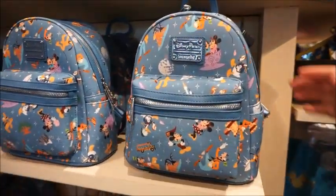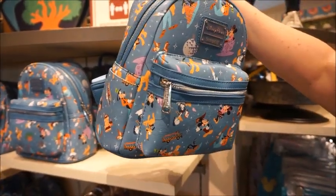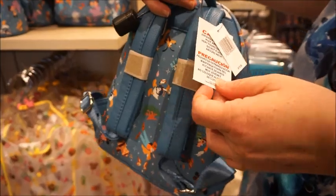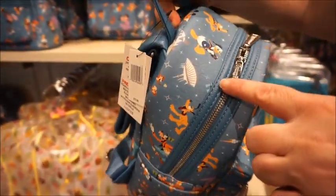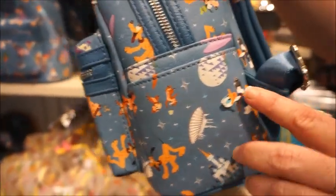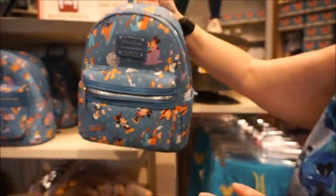I don't know if this one's new, but I'm going to show it to you anyway. It says new arrivals, so I'm going to say yes. It looks like it's just got all of the characters with all of the park icons. It's $75. Space Mountain — there's the safari truck, the castle, and the Epcot ball. Very cute, love that.